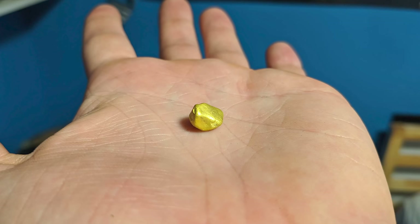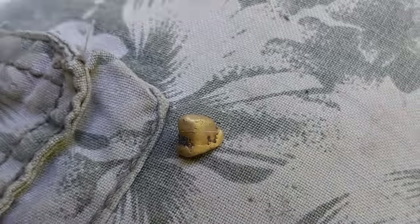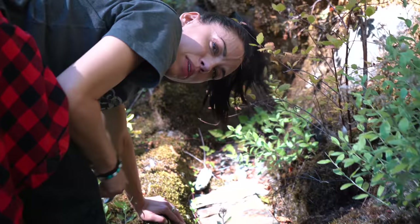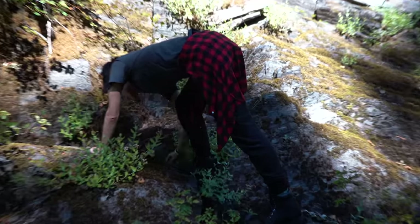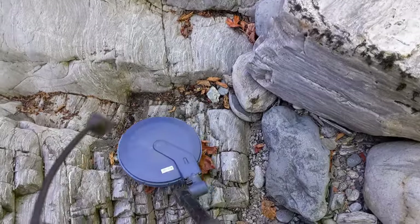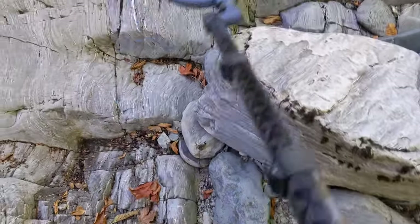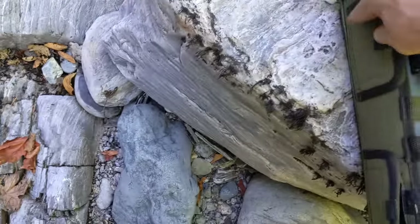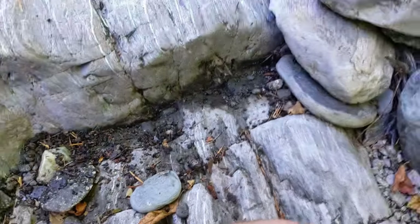That looks like one of Kitty's painted rocks — but nope, that's a fine-looking nugget. I'm probably looking in a terrible spot. It seems we have another target — barely audible, but it's a target. Being that we just found a nugget, chances are it could be another nugget.